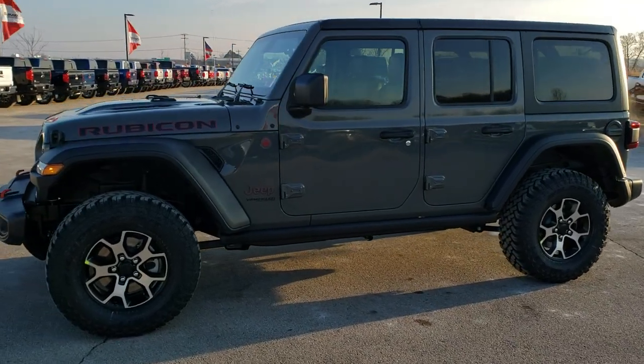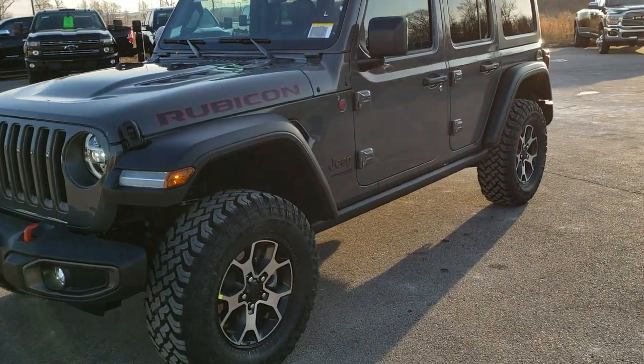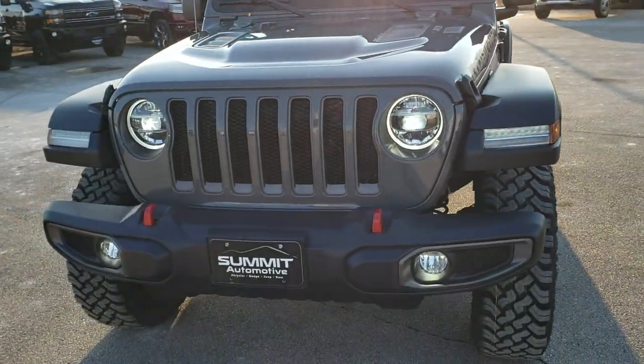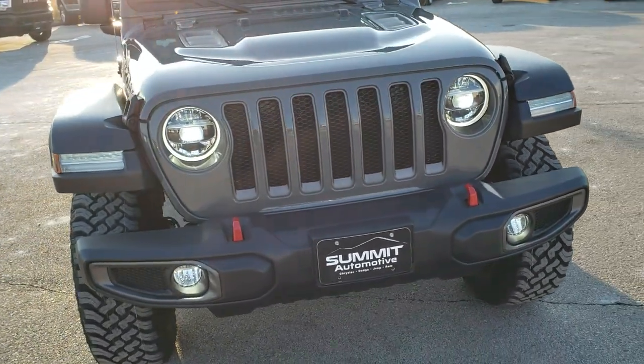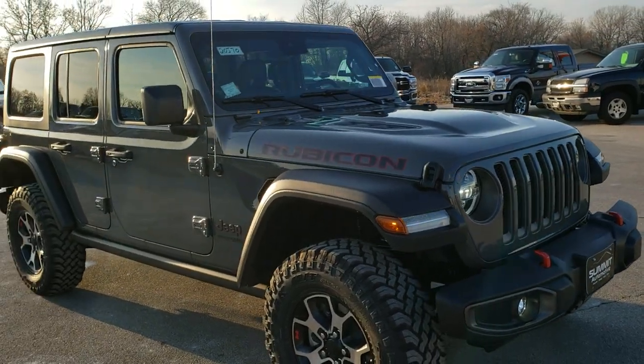Hey, this is Brett with Summit Automotive in Fond du Lac, Wisconsin, your new and used Jeep and Jeep Wrangler Headquarters. Today we are checking out this brand new 2020 Jeep Wrangler Unlimited Rubicon in Sting Grey clear coat.